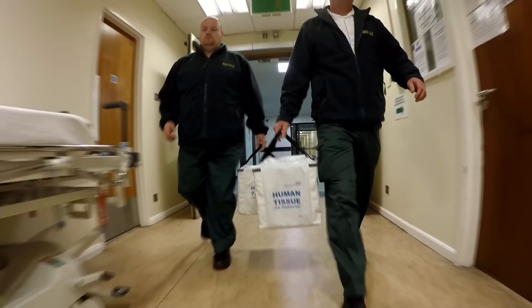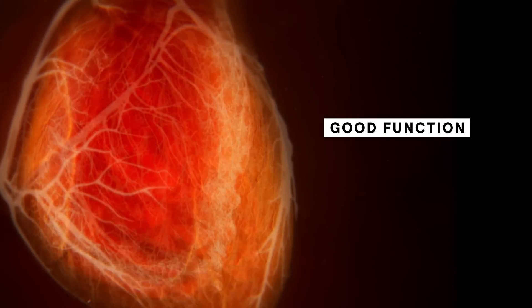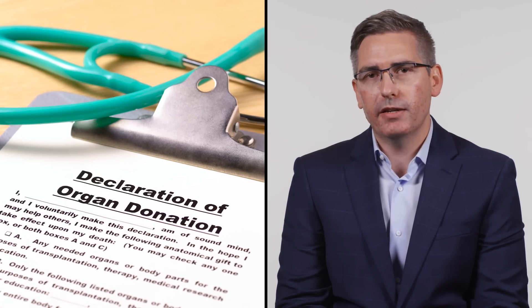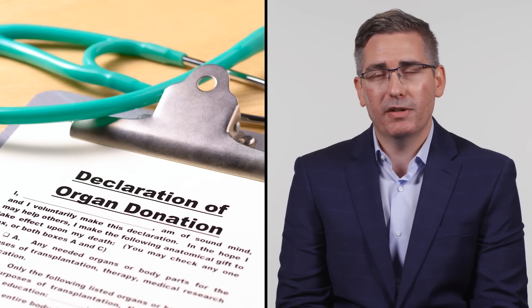For decades, scientists and surgeons have been struggling to come up with solutions for a huge problem: the shortage of donor organs. Every organ that's donated, unfortunately, cannot be used — we have to be picky. It has to have good function and appropriate size. It's believed that the need is underrepresented by a factor of at least 10.